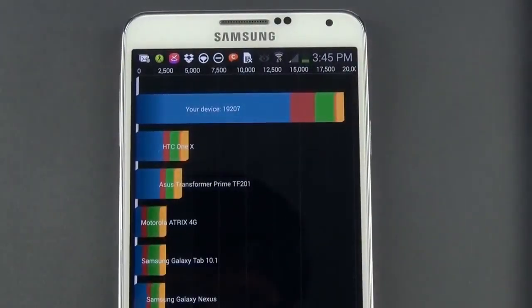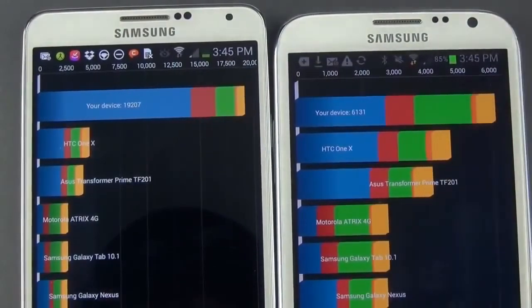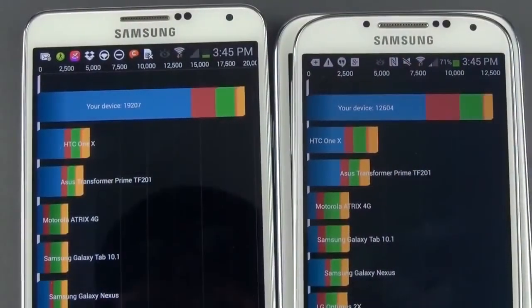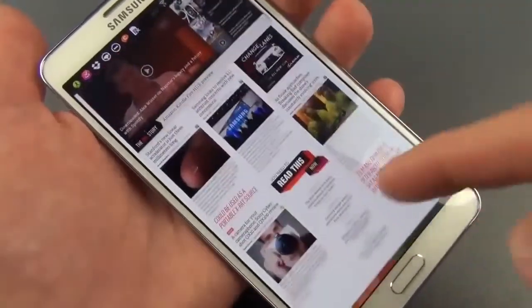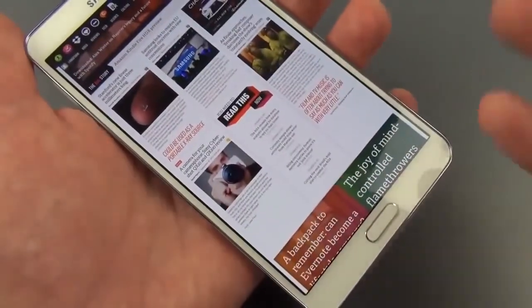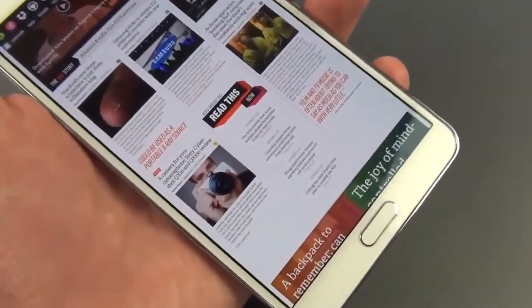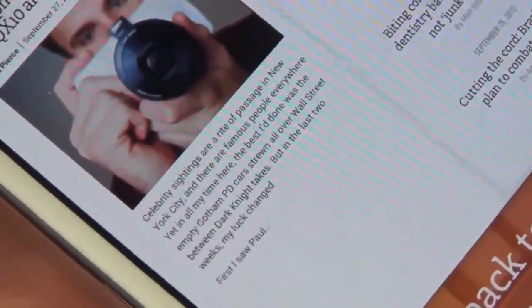Looking at benchmark scores: the Note 3 scores almost 20,000 on a synthetic benchmark, while the Note 2 scored only 6,131 on the same test. Even the GS4, a higher-spec device, is well outpaced, scoring only around 12,000-13,000. The Note 3 is definitely a screamer. The display is very sharp and crisp with vibrant colors and nice bright whites — not as bright as an IPS display but with very dark contrast and rich colors that aren't over-exaggerated like OLED tends to be. Even the smallest text is readable without pinching and zooming.